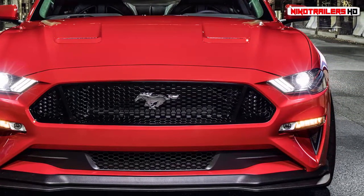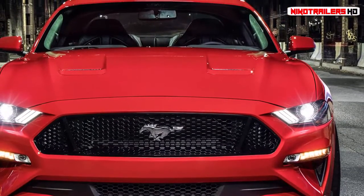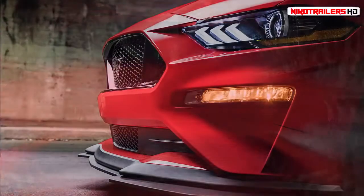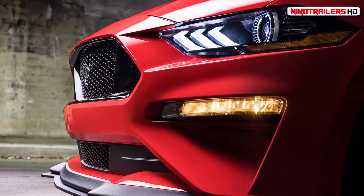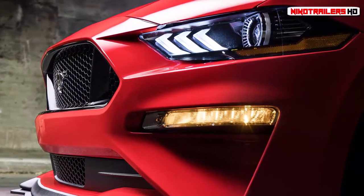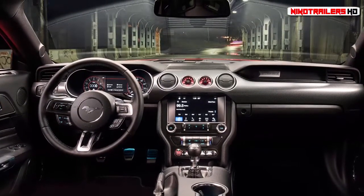Rather than ask permission and risk being shot down, this internal skunk works toiled nights and weekends developing the parts needed to achieve their own aggressive targets. As soon as the package suited them, they presented the results to their bosses, and voilà — now we can all enjoy an even more extreme performance package variant for the 2018 Mustang GT, dubbed simply Level 2.